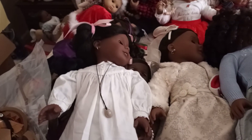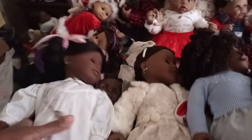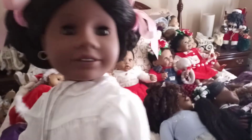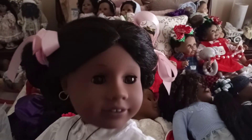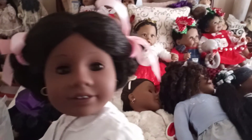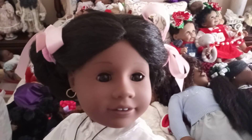Sorry about that, guys — I had a call coming in. Okay, this is Addie — there she is in her beautiful outfit. This is Be Forever Addie, so you can see she looks a little bit different from my older Addies because she's got those feathered eyebrows.